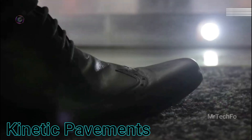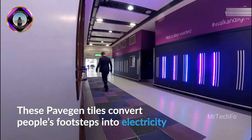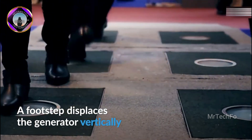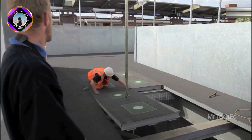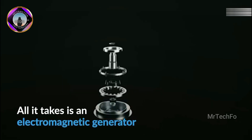Kinetic pavements, also known as energy harvesting pavements, are specialised flooring tiles that convert the energy from footsteps into electricity. They are typically made from recycled materials and contain electromagnetic induction generators that generate a small amount of electricity when compressed.